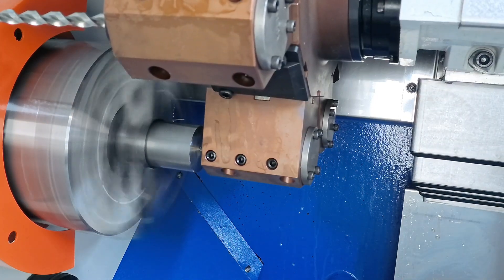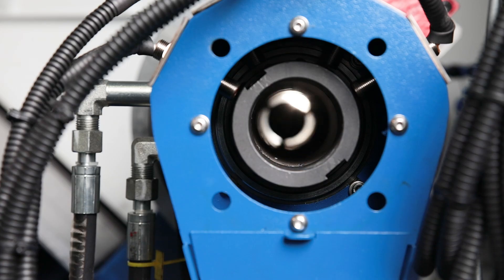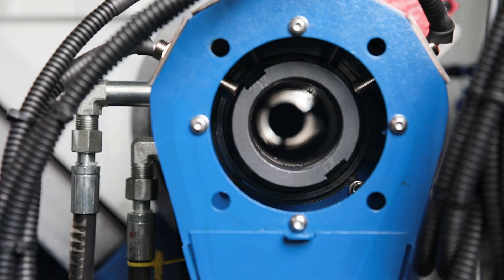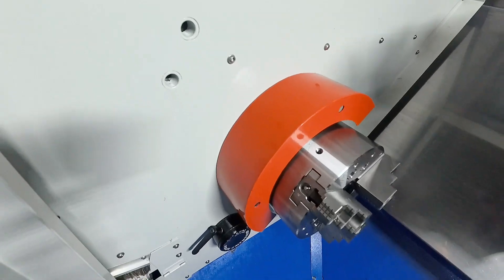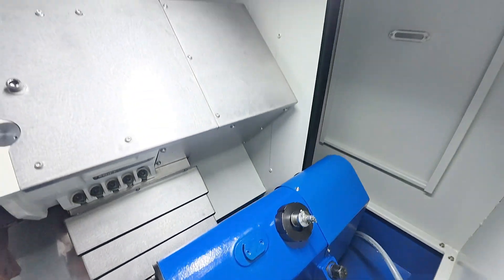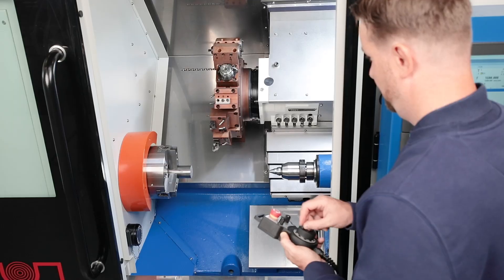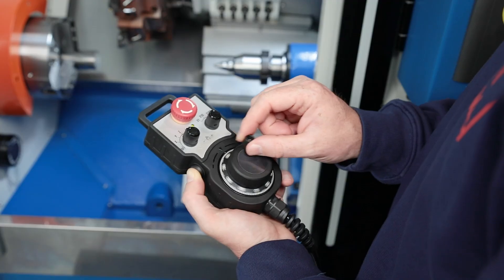The chuck and tailstock clamping pressures are finely adjustable and accurately displayed. The passage of the lathe chuck can be closed when it is not needed. The bright LED workspace lighting can withstand the tough conditions in CNC machines and has a long service life. Setting up the machine is easy with the electronic hand wheel.